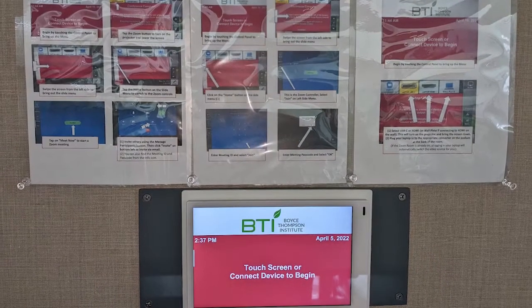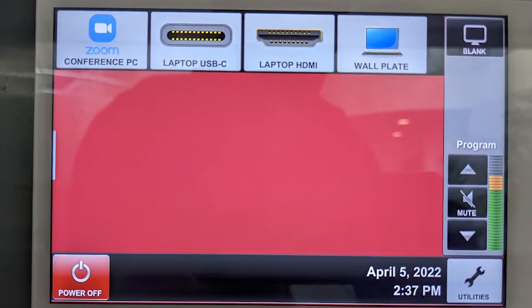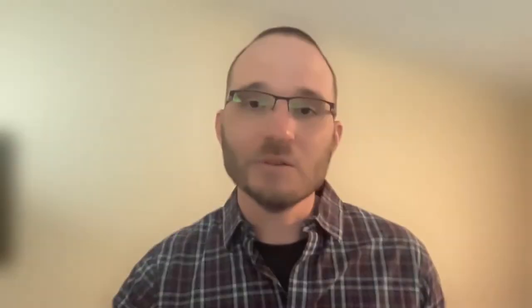In addition to adding these capabilities, we were also able to make the tech in both of these rooms easier to use. Zoom functionality is now built-in, allowing participants to start a meeting at the press of a button. The new audio-video features also allow virtual participants to feel like they're in the room and less like remote observers.